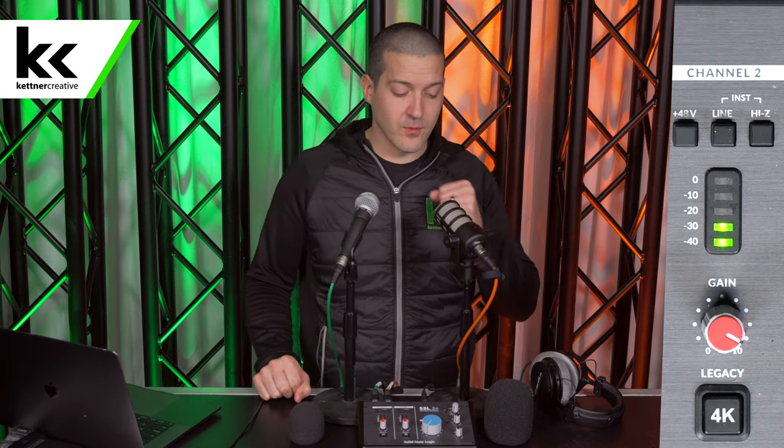This is what the Shure SM58 sounds like speaking about a fist away from the microphone, and then what it sounds like when you get inside the proximity effect zone. This is what the Rode PodMic sounds like about a fist away, and then within the proximity zone.